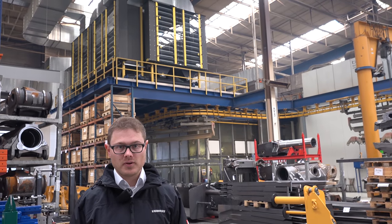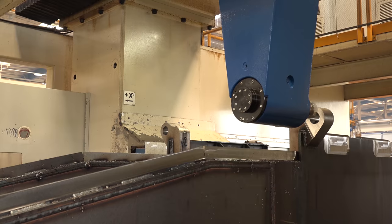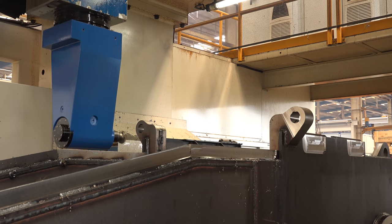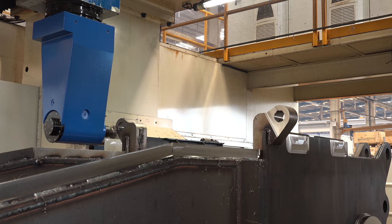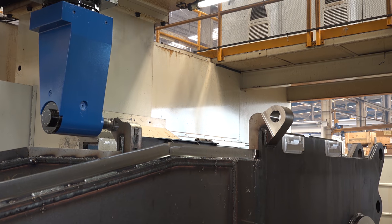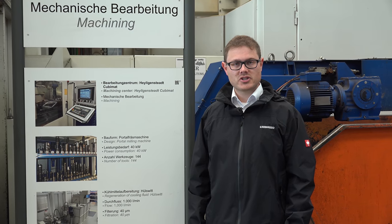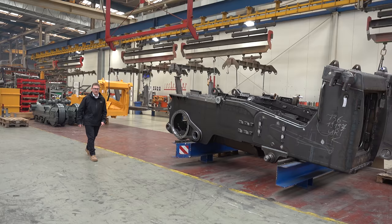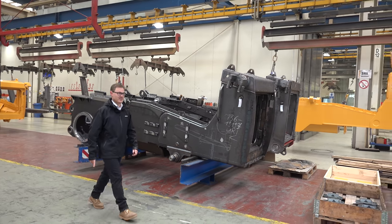The air at our workplaces is great, thanks to our modern extraction system. At this point, machining takes place on state-of-the-art CNC machines. There are over 140 different tools to choose from on this machine. Here, the parts are painted and we continue to the final assembly.